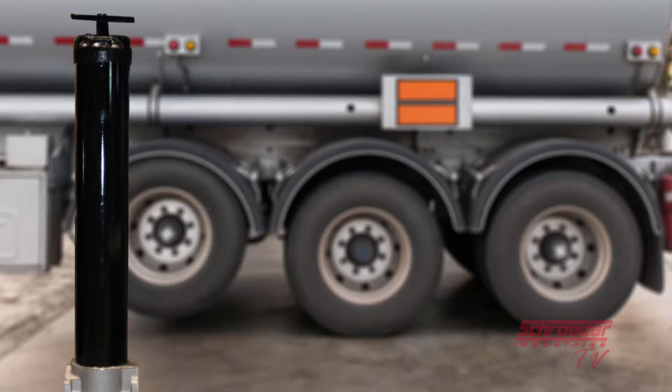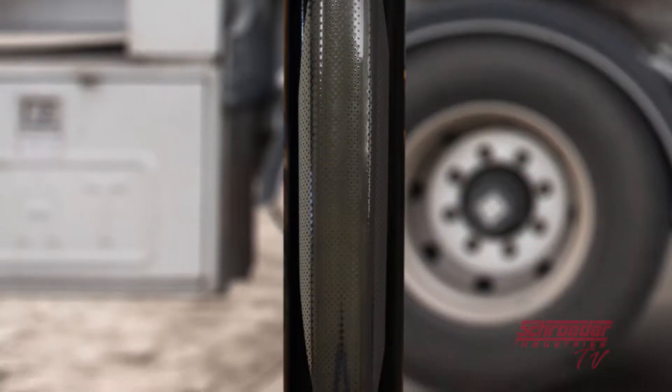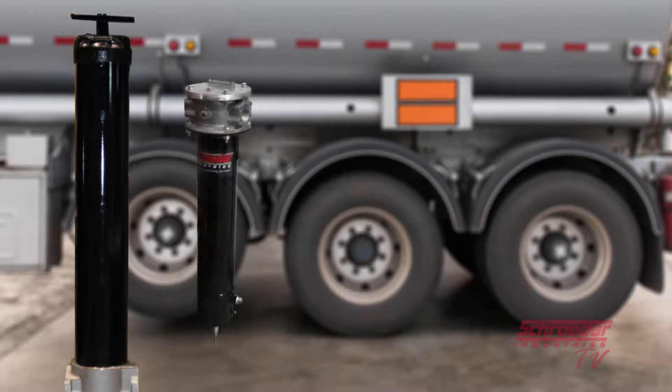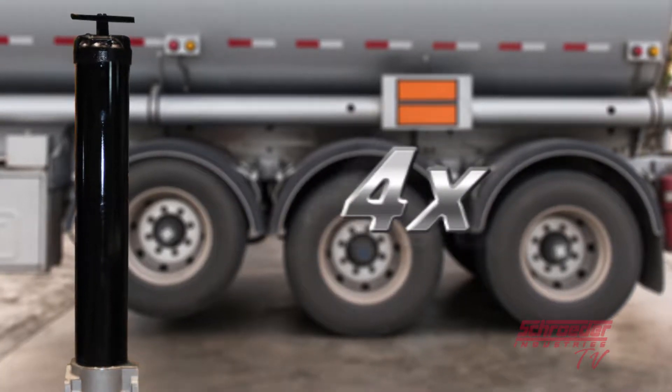The QCF bulk diesel fuel coalescing filter from Schroeder Industries incorporates our patent pending three-phase particulate coalescing and separation media technology. Much like our ICF, it is fit in a larger configuration to accommodate flow rates of more than four times our 16-gallon-per-minute ICF dispensing filter.